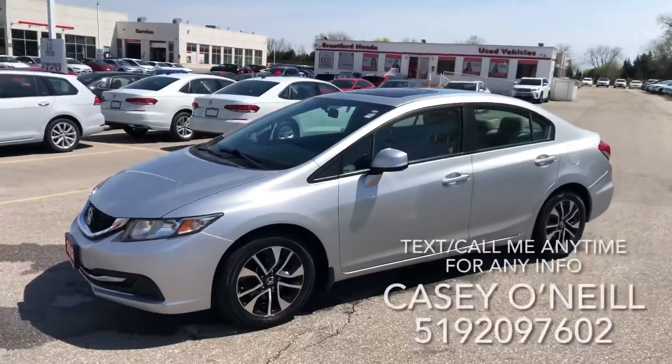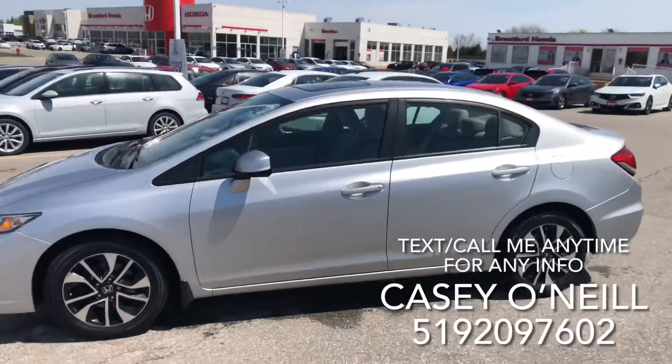Hey everyone, it's Casey O'Neill here again from Brantford Honda. Today I'm sitting in a 2013 Honda Civic EX. This one's got a hundred and eighty-seven thousand kilometers on it and it looks to be in excellent, accident-free condition. Here we are on the outside — you can see it's a beautiful silver one.